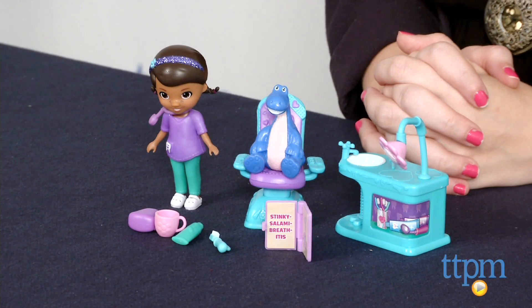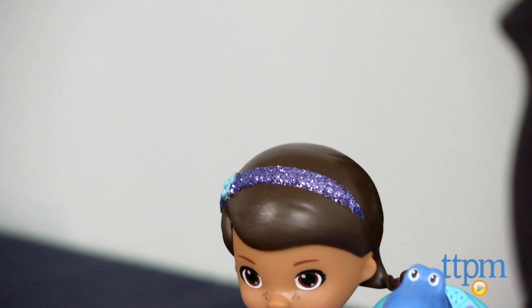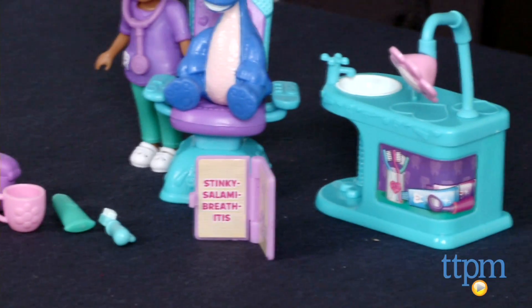Hi, this is Jen from TTPM, and I'm here with the Doc McStuffins Happy Smile Dentist playset. Doc just loves taking care of her stuffed friends, big and small, in any way she can. And to be the best doctor she can be, Doc is covering her bases in all of the different medical specialties, including dentistry.